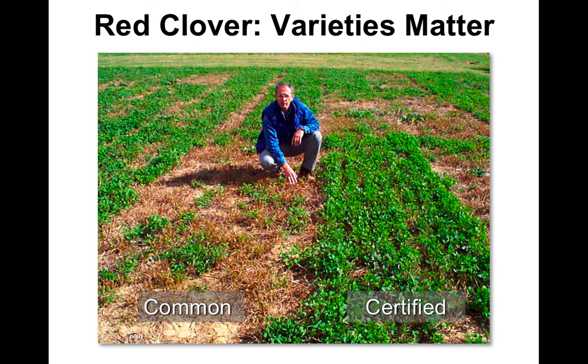The first point — I pulled out this old slide of Jimmy, I don't know, 20, 25 years ago. Today and 25 years ago and 25 years from now, there's a big difference in varieties. This is just an example of a common red clover seed that probably did okay the first year and maybe even the beginning of the second year, but in the third year of production it's virtually thinned. The certified seed, which could be any of a number of varieties, is still very strong.